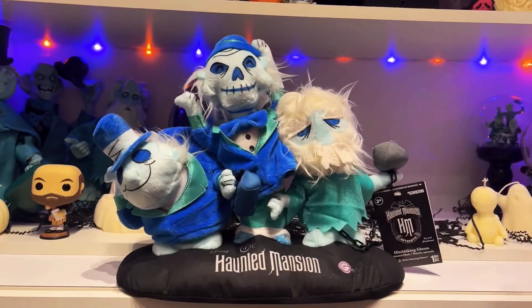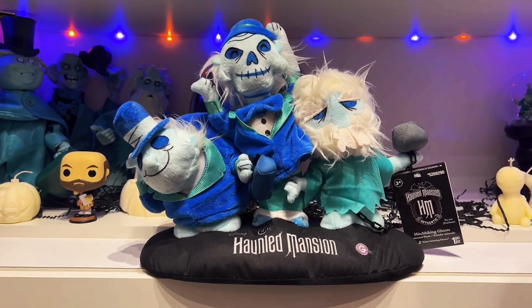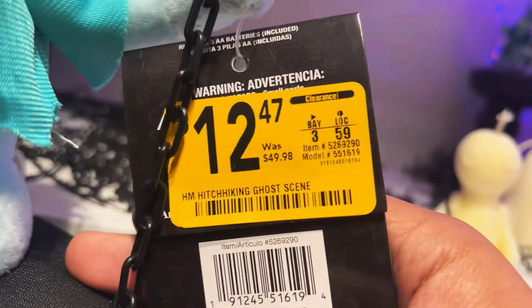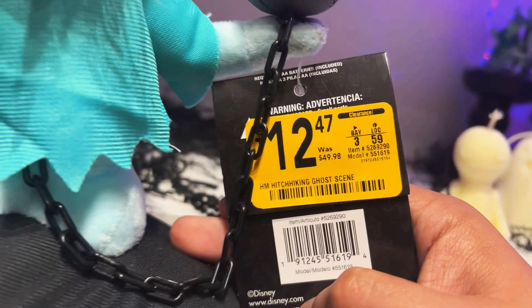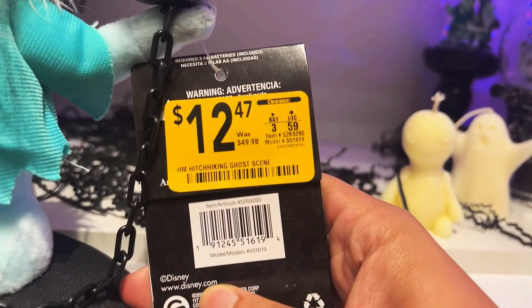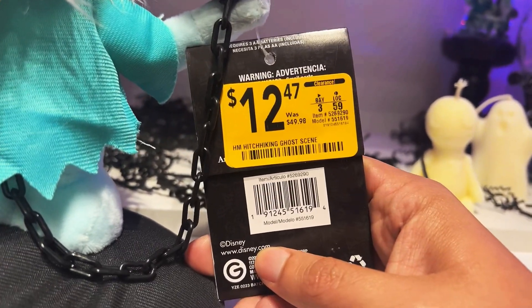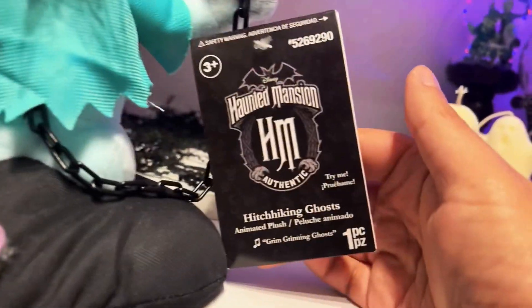What we have here are these animated plush of the Hitchhiking Ghosts that were sold in Lowe's for $49.98. I actually got these guys on sale for only $12.47, which is an amazing price — an amazing deal, as I would say.